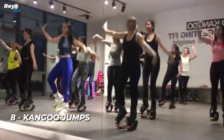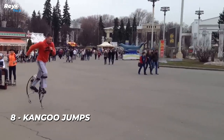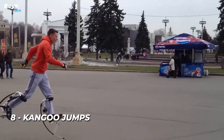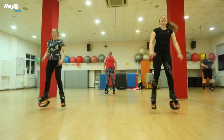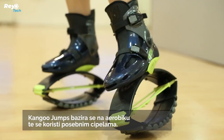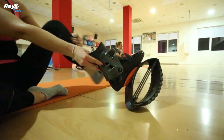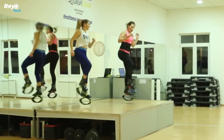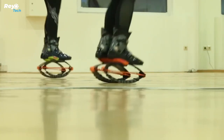Number 8: Kangoo Jumps shoes. This is a purely recreational product. They not only increase the effectiveness of your weight reduction efforts by 20% and your stamina by 17%, but they also aid in posture correction and rehabilitation. These adaptable sneakers are appropriate for both indoor and outdoor use, and they allow you to absorb stress when running. The basic model can handle people weighing up to 90 kilos.